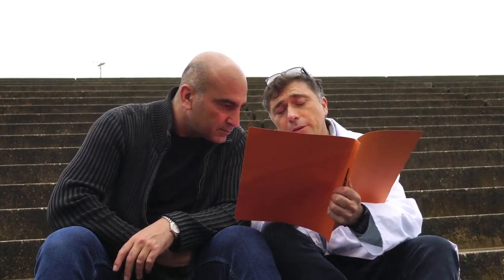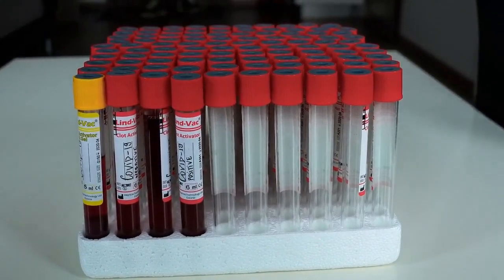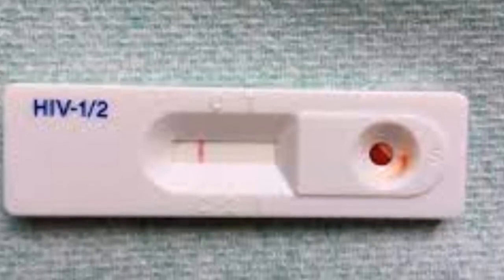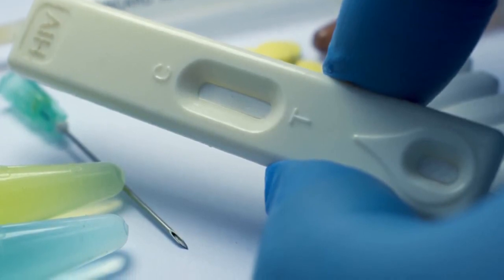Result reading points 3, 4, and 5: Reactive or positive indicates that HIV has been detected in your blood, and you may need to have your results confirmed using a second accurate method like a western blot. Non-reactive or negative results indicate that no HIV has been detected. Indeterminate results indicate a testing error, and you need to have the test repeated.